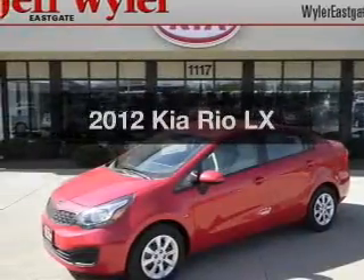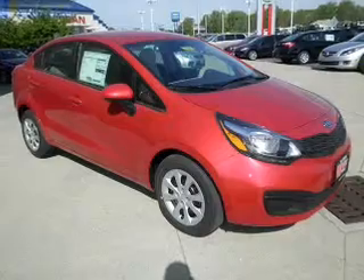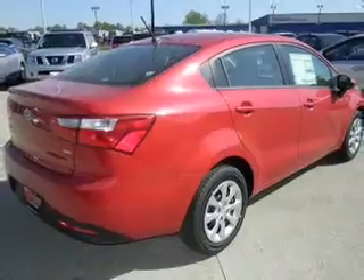Get noticed in this 2012 Kia Rio. This is the set of wheels you've been looking for, with an efficient four-cylinder engine. The powertrain includes front-wheel drive driven by a six-speed automatic transmission.